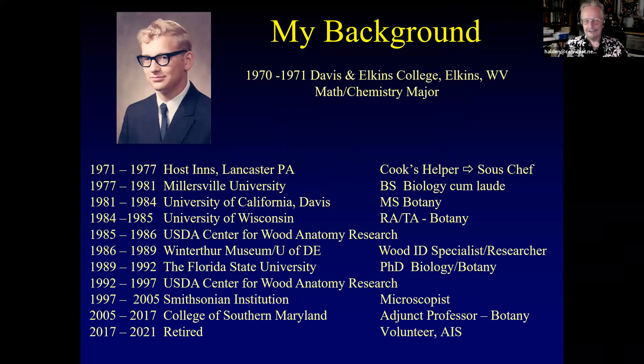I'm 69 years old, so I have a huge background. In the early 70s, I worked my way up from Cook's Helper to Sous Chef in a resort in Lancaster County. I then had the opportunity, thanks to my dad, to attend Millersville University, and I graduated cum laude in 1981 with a publication in the American Journal of Botany as a sophomore.